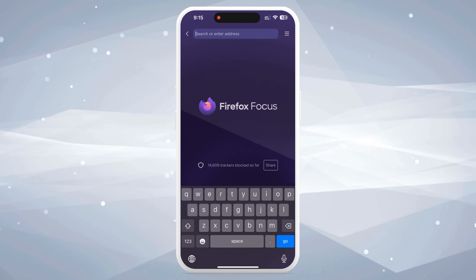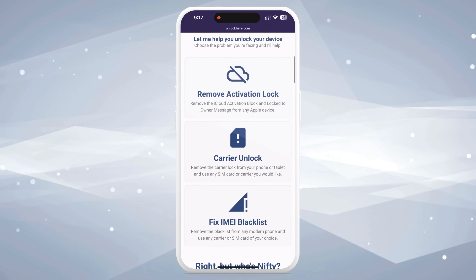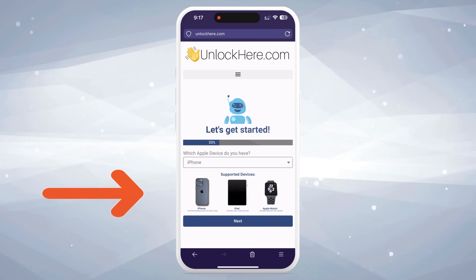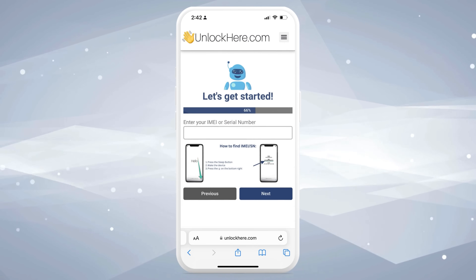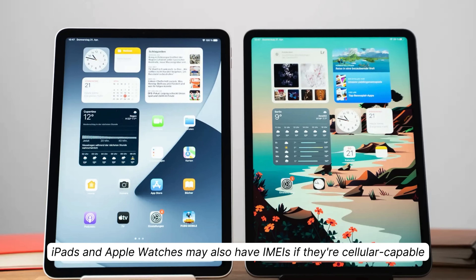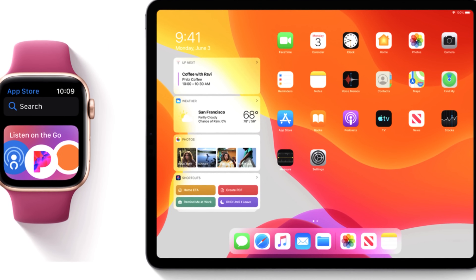Fire up your browser and type in unlockhere.com. This site is powered by an AI assistant named Nifty, which will be your best buddy in tackling this unlock process. Give Nifty a heads up that you're looking to unlock an iCloud account by clicking on Activation Lock. You'll be given options to choose your device — go ahead and select iPhone. You could also pick iPad or Apple Watch if that's what you're working with. Now enter your IMEI or serial number. If your device has a SIM card slot or cellular capacity, it has an IMEI; otherwise you'll enter the serial number instead.